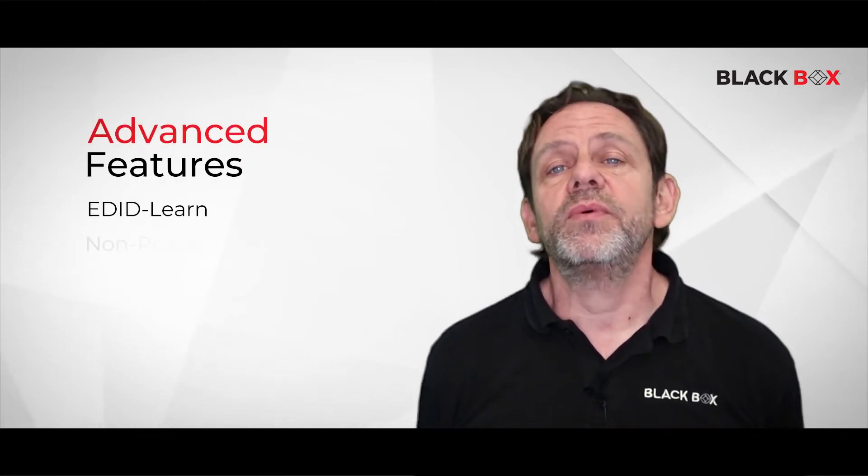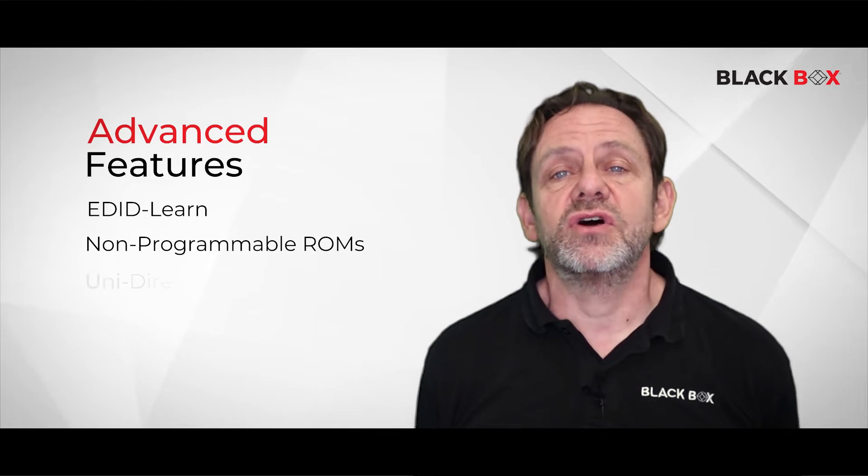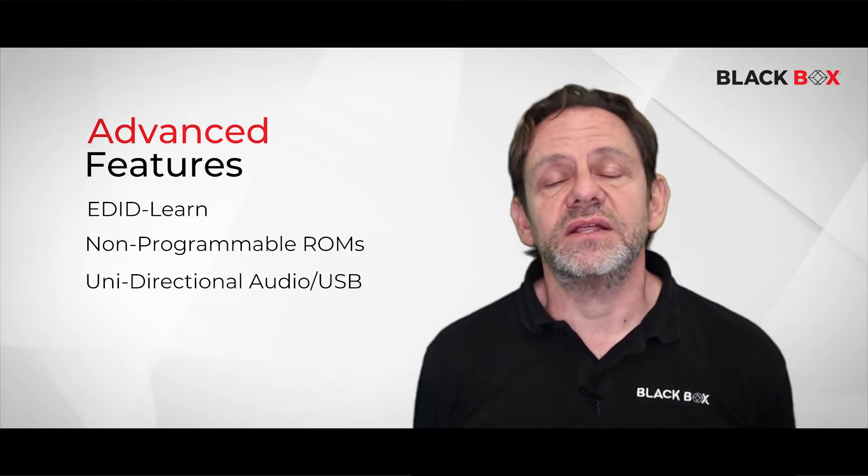Advanced features such as EDID Learn, non-programmable ROMs, and unidirectional audio and USB help to prevent data leakages.